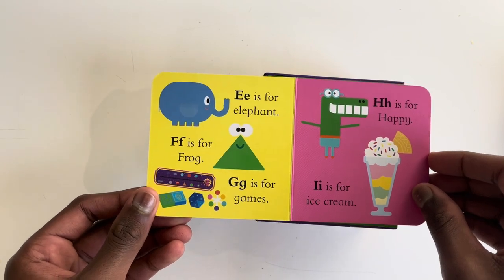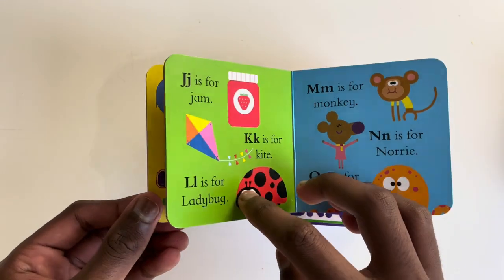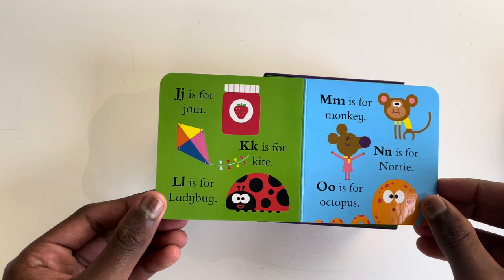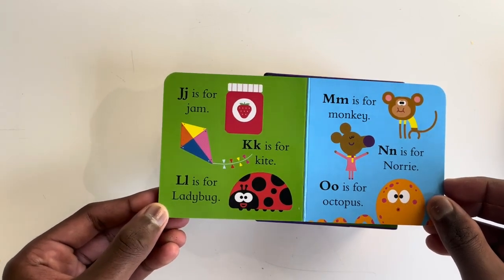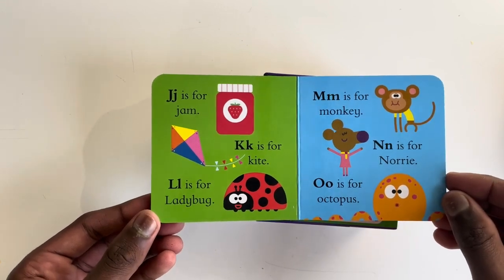H is for Happy, I is for Ice Cream, J is for Jam, K is for Kite, and L is for Ladybug, M is for Monkey, N is for Nori.